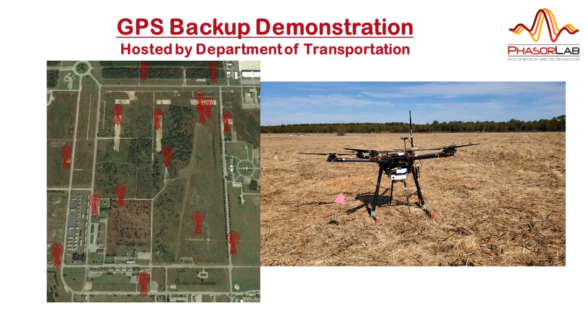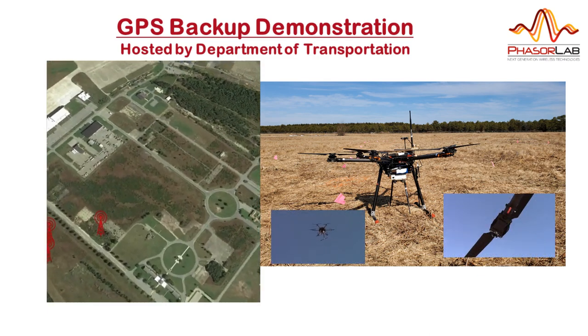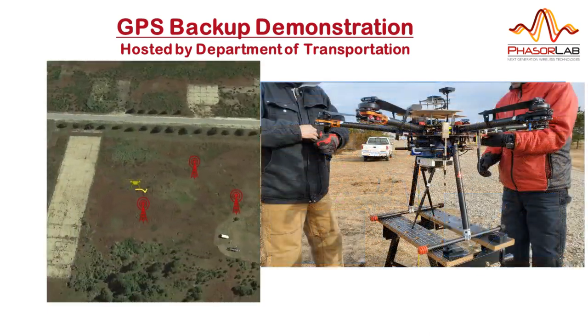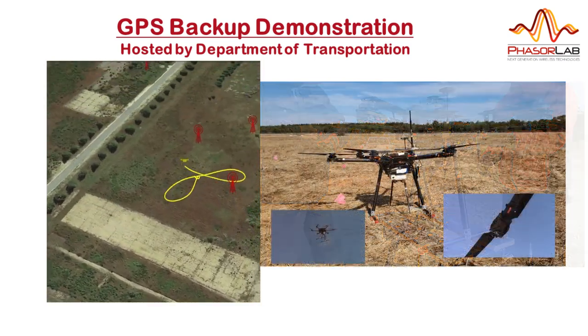We used the Taro X6 UAV for the three-dimensional testing, with our mobile node mounted on the bottom of the drone and the GPS RTK reference system on the top. Static ground level and near-ground positioning was conducted in addition to the dynamic flying tests.